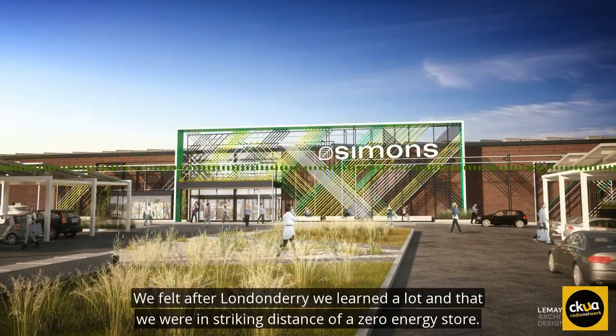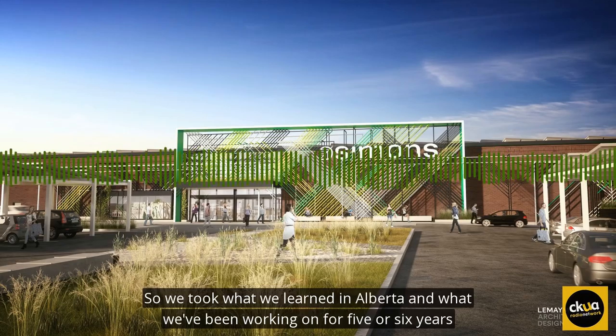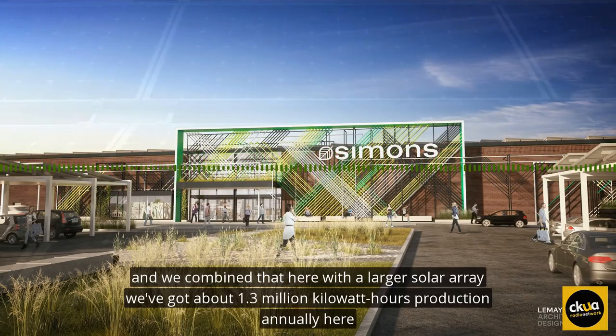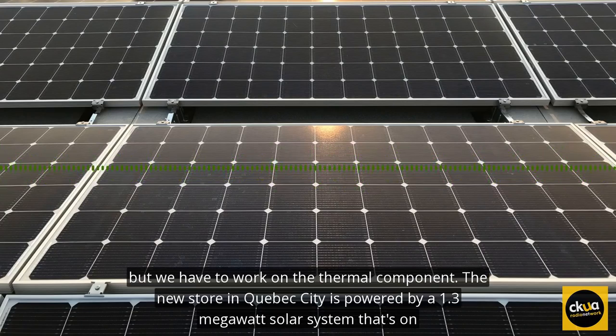We felt after Londonderry we'd learned a lot, and that we were in striking distance of a zero-energy store. And so we took what we learned in Alberta and what we'd been working on for five or six years, and we combined that here with a larger solar array. We've got about 1.3 million kilowatt hours production annually here, but we had to work on the thermal component.